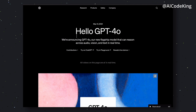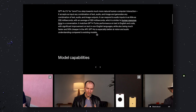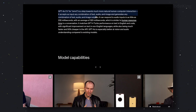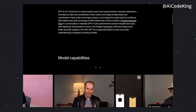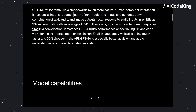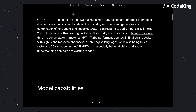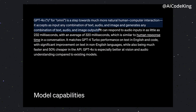GPT-4O is a significant upgrade to GPT-4 and it is the new flagship model by OpenAI. This is an omni-model, which means it has a great range of capabilities. It has intelligence, advanced vision capabilities, and it also includes both a speech synthesizer and a speech transcriber. It can perform all these tasks in real time and simultaneously.